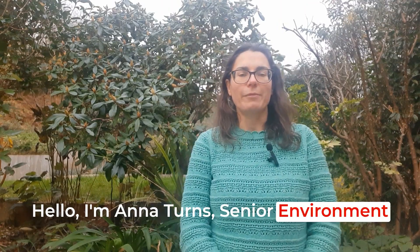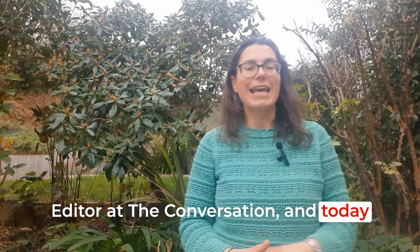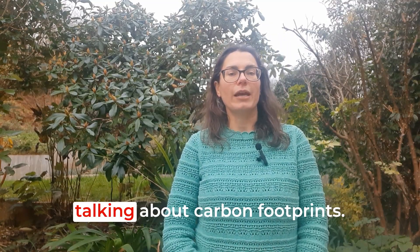Hello, I'm Anna Turnes, Senior Environment Editor at The Conversation, and today in our quick climate dictionary, we're talking about carbon footprints.